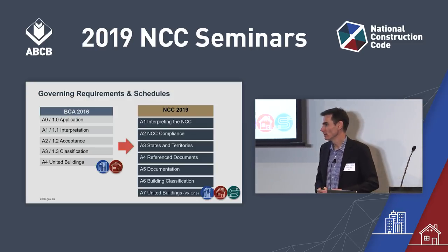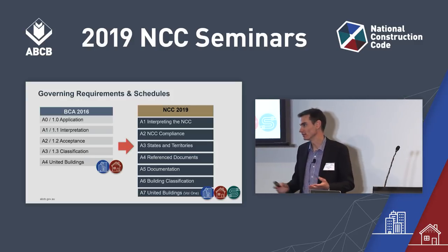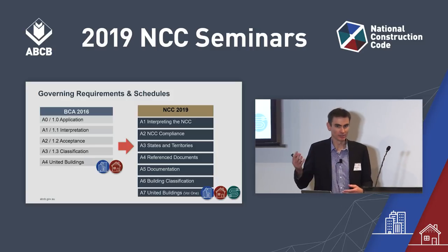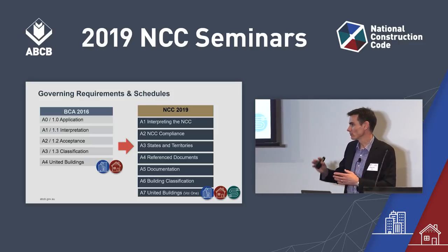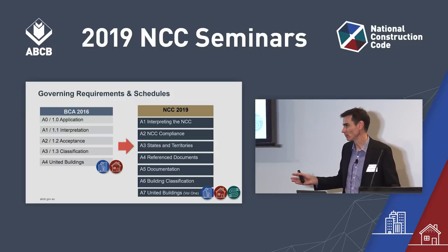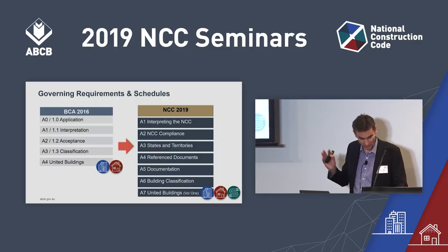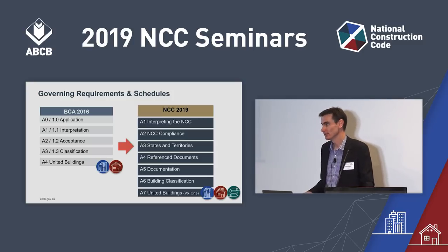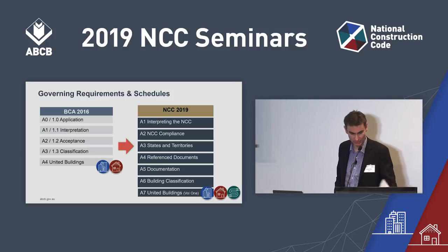That's reflected in the governing requirements. On the left of this screen you'll see the current structure for Section A of Volume 1 and Part 1 of Volume 2. We're moving towards a common structure as shown on the right — a lot of the content has been moved to the new governing requirements and some to the new common schedules. This governing requirements section is going to be in both Volume 1 and Volume 2 for NCC 2019.